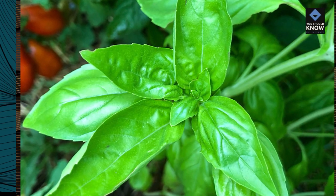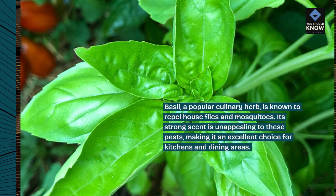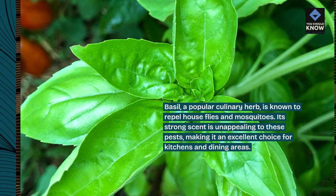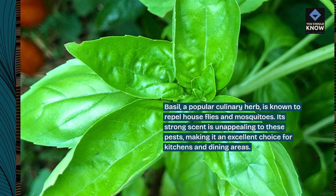Basil, a popular culinary herb, is known to repel houseflies and mosquitoes. Its strong scent is unappealing to these pests, making it an excellent choice for kitchens and dining areas.